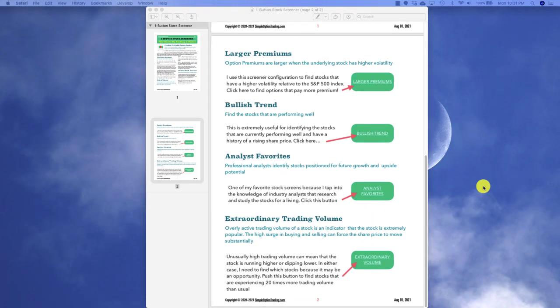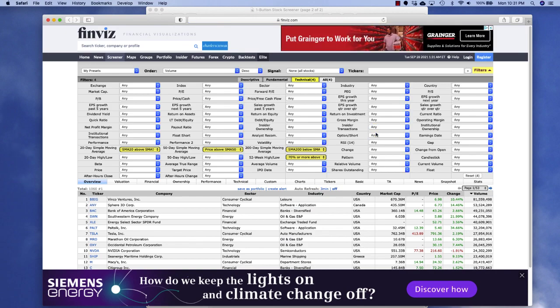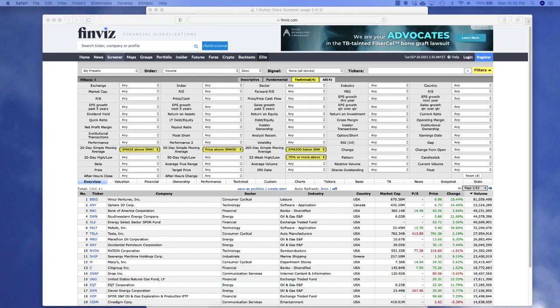I typically like to start my screens by looking for stocks that are in a bullish trend, so I use the link labeled 'Bullish Trend.' I simply click on the link and it opens a stock screener pre-configured with the criteria needed to initially identify those stocks that are in an upward trend. For this demonstration, the stock screener has narrowed the list of over 8,000 available stocks into the 1,060 that meet our search criteria for upward trending stocks.